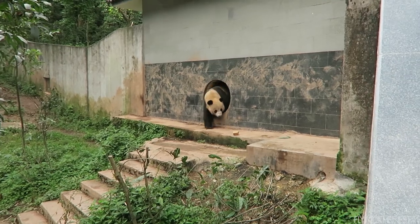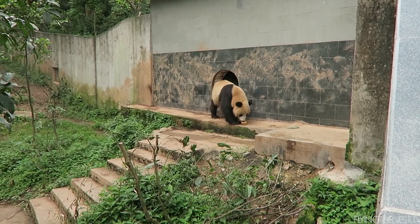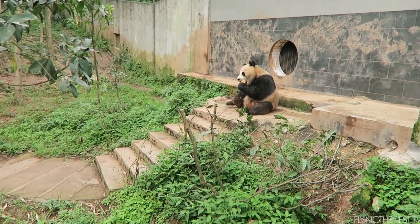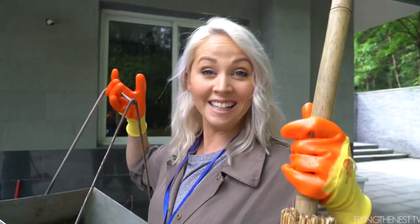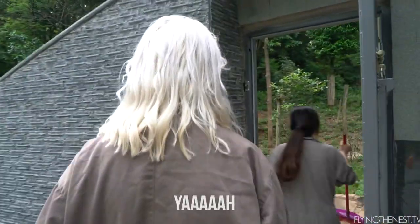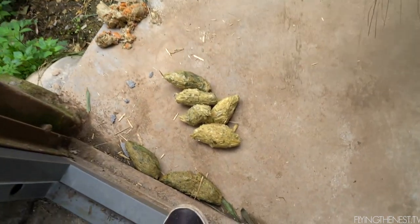Oh here he comes! Alright, we're getting ready to clean an enclosure. Fun first task. Lots of poop. You see all the carrot? Guys, this is what we've got to clean up. Panda poo.